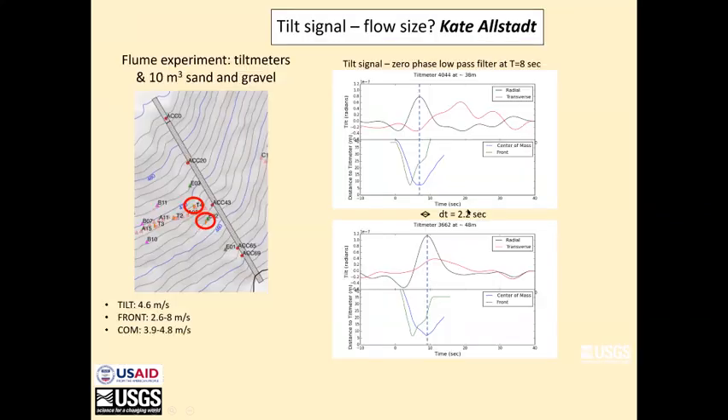The other thing that Kate is looking at is the response of tilt meters to flows. We installed a couple of tilt meters along the side of the flume as an experiment, and she noted that there is a tilt response to the passage of a bulk of material. She and a student are currently evaluating these data.